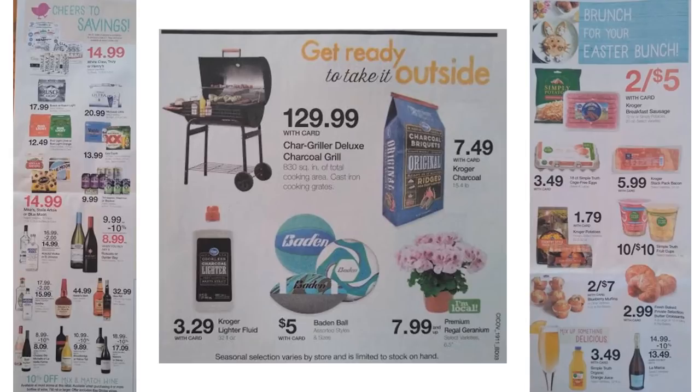Here is another part of the ad with three sections: alcohol deals, barbecuing and outdoor deals, and brunch for Easter. None of these have any coupon matchups, so feel free to pause and check out the prices or deals for yourself.